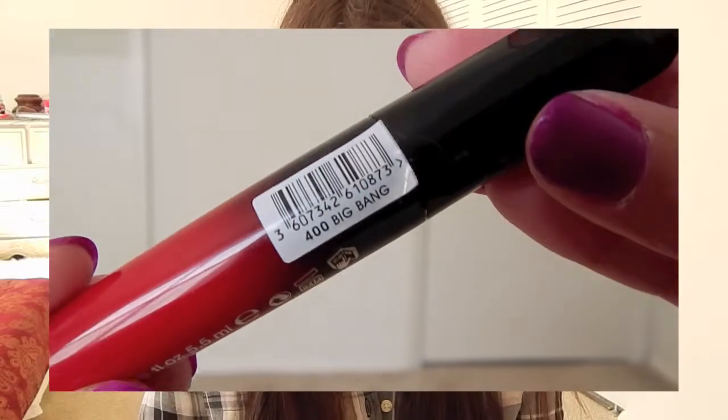And of course everybody needs a classic red — this one from Rimmel is called Big Bang, and it is like such a true, bright, vibrant red. Let me swatch it on my hand. These Rimmel lip lacquers are so pigmented, so smooth and creamy. I've talked about them before and I had to get one in a fall shade because they are literally amazing.